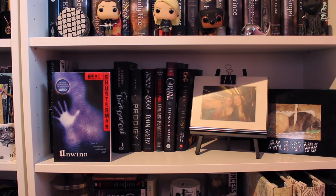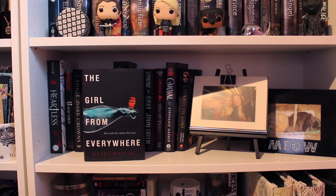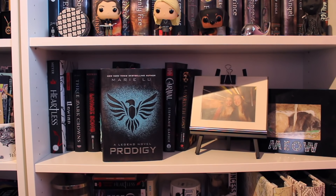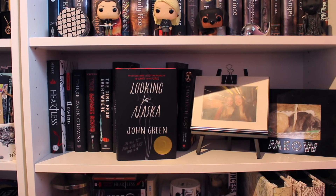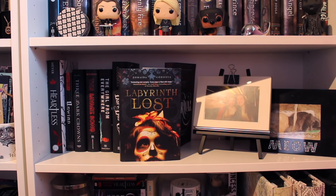Unwind by Neal Shusterman. Three Dark Crowns by Kendare Blake. This Savage Song by Victoria Schwab. The Girl from Everywhere by Heidi Heilig. The Dark Days Club by Alison Goodman. Prodigy by Marie Lu, the second book of the Legend trilogy. Looking for Alaska by John Green. Forgive Me, Leonard Peacock by Matthew Quick. Caraval by Stephanie Garber. And Labyrinth Lost by Zoraida Córdova.